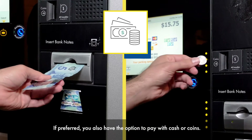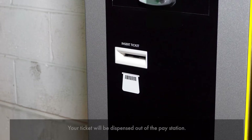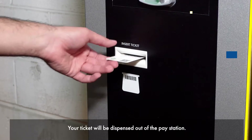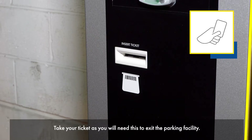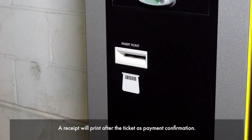If preferred, you also have the option to pay with cash or coins. Your ticket will be dispensed out of the pay station. Take your ticket as you will need this to exit the parking facility. A receipt will print after the ticket as payment confirmation.